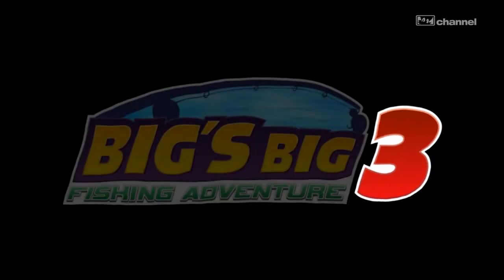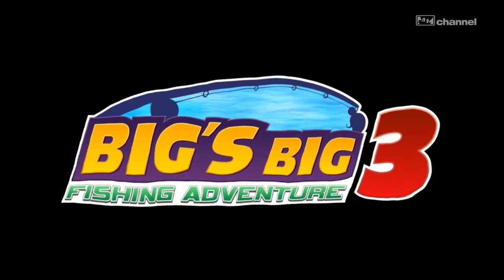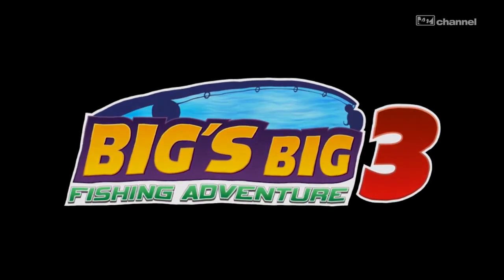will take part in a special panel revealing information about Big's Big Fishing Adventure 3. Not only that, but throughout the day we will be selling raffle tickets for the one-of-a-kind Big's Big Fishing Adventure 3 Collector's Edition. The winning ticket will be drawn at the end of our panel.